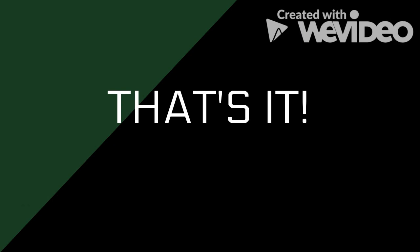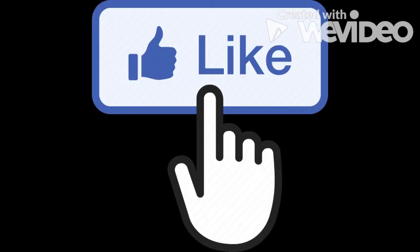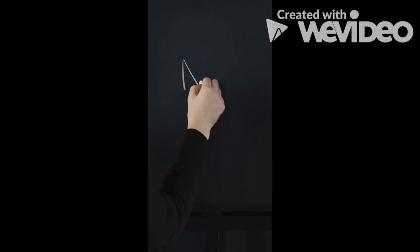Thanks so much for watching. Please leave a like, subscribe, and turn on notifications, because there is no other place where you can find content like this.